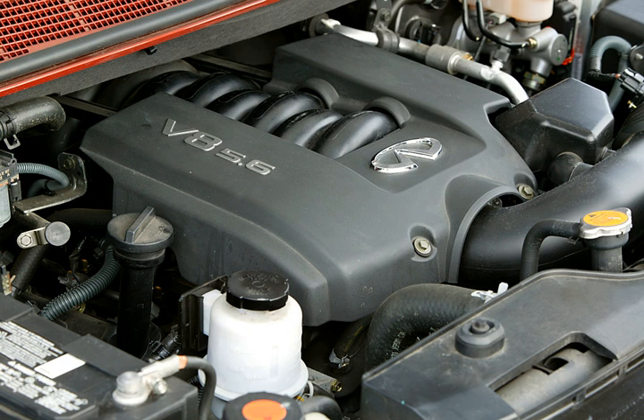The 4,494 cc VK45DE was introduced in 2002 and is built in Yokohama, Japan. Bore and stroke is 93 mm × 82.7 mm (3.66 in × 3.26 in). Output is 340 hp at 6,400 rpm with 451 Nm (333 lb-ft) of torque at 4,000 rpm. Redline is at 6,600 rpm.